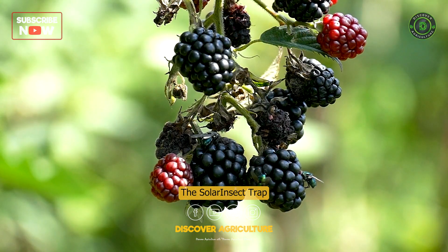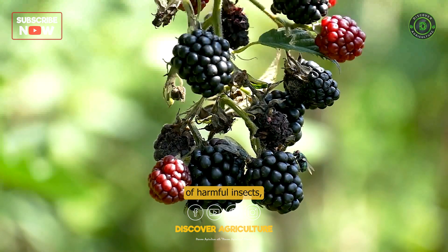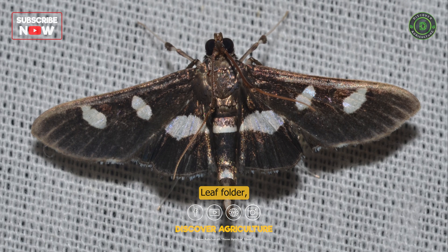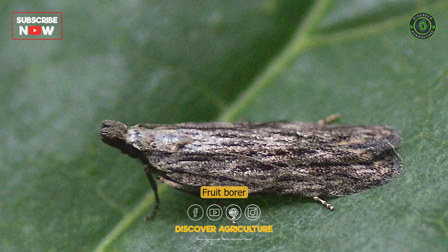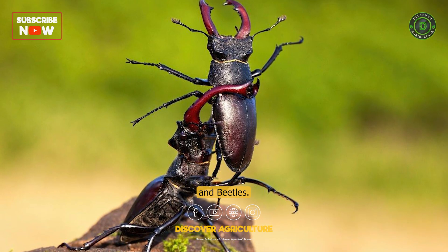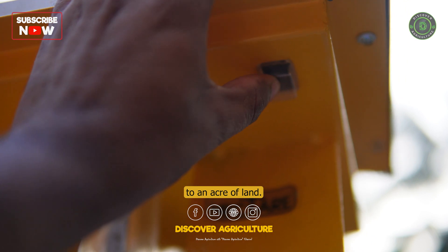The solar insect trap is highly efficient in catching a variety of harmful insects, including flying nymphs and adult insects like leaf folder, stem borer moths, fruit borer moths, hoppers, fruit weevil, and beetles. With a single device, farmers can cover up to an acre of land.